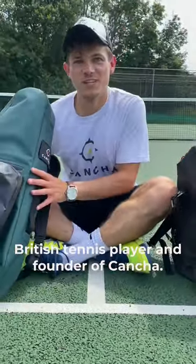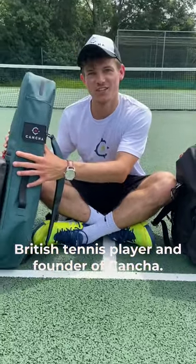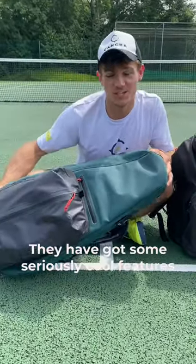Hi guys, my name's Jack, British tennis player and founder of Kancha. I started Kancha bags based on my travels on the professional tennis circuit.